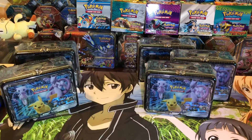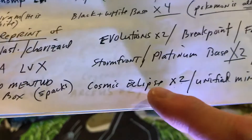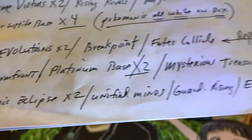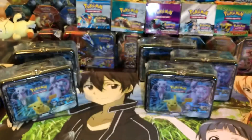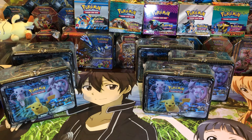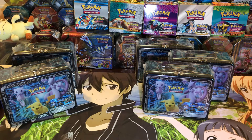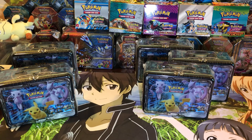As you know, Evolutions has gone up in price recently. This is the armored Mewtwo one, and here's what's inside: Cosmic Eclipse, Unified Minds, Guardian Rising, and an Evolutions pack. So each one of these lunchboxes has an Evolutions pack in it — you could potentially pull one of those big cards from that pack. It's going to be like hitting the lottery of course, but anyway, I just wanted to show you that I picked those up.